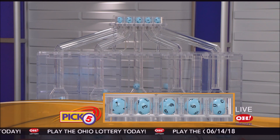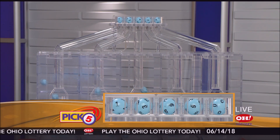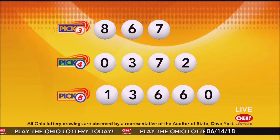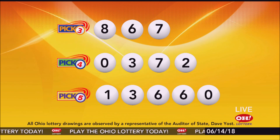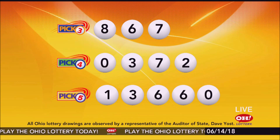Now the winning Pick 5 numbers: first up is a one, next a three, next a six, another six, and finally a zero. So today's midday Pick 5 numbers are one, three, six, six, zero. And remember, play all Ohio Lottery games responsibly.